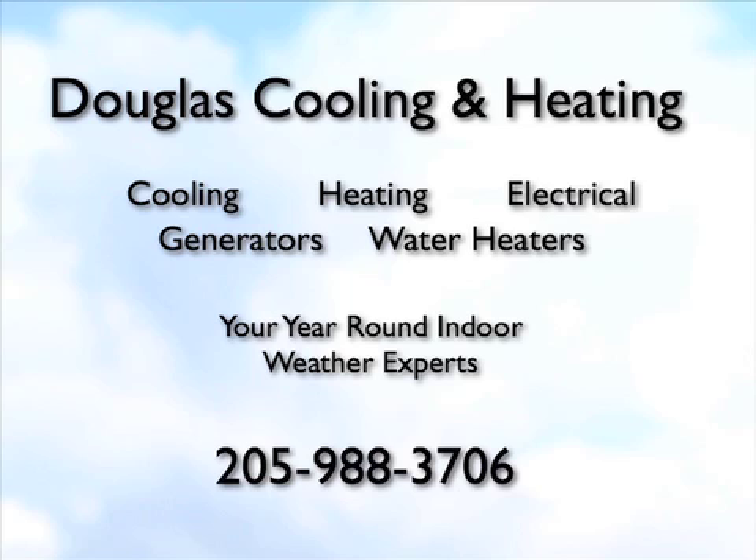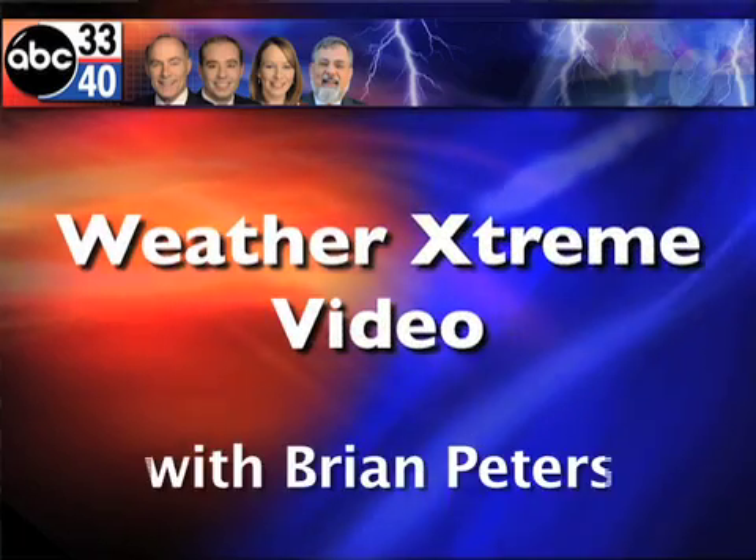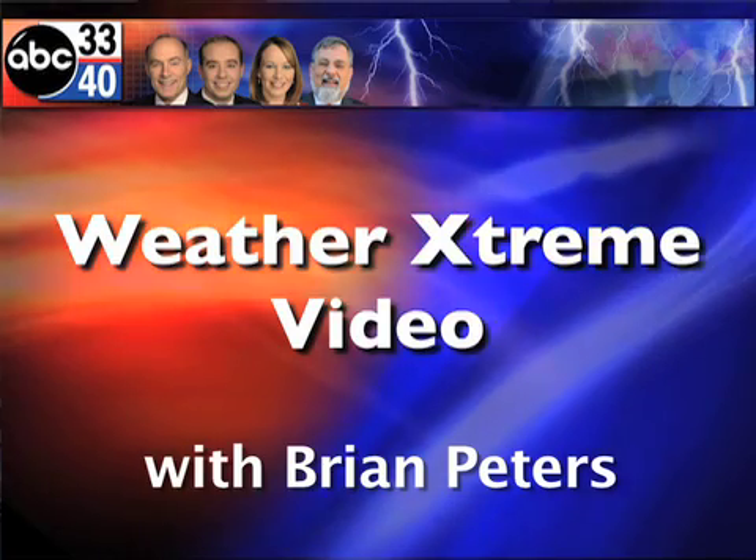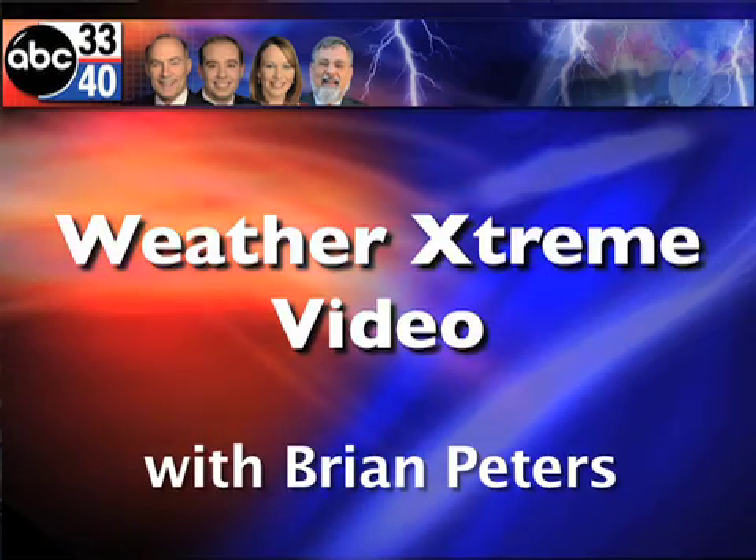Douglas Cooling and Heating, serving the Birmingham area for 38 years. 988-3706. That's Douglas. This is the Weather Extreme video for Easter Sunday, April the 24th. I'm meteorologist Brian Peters.